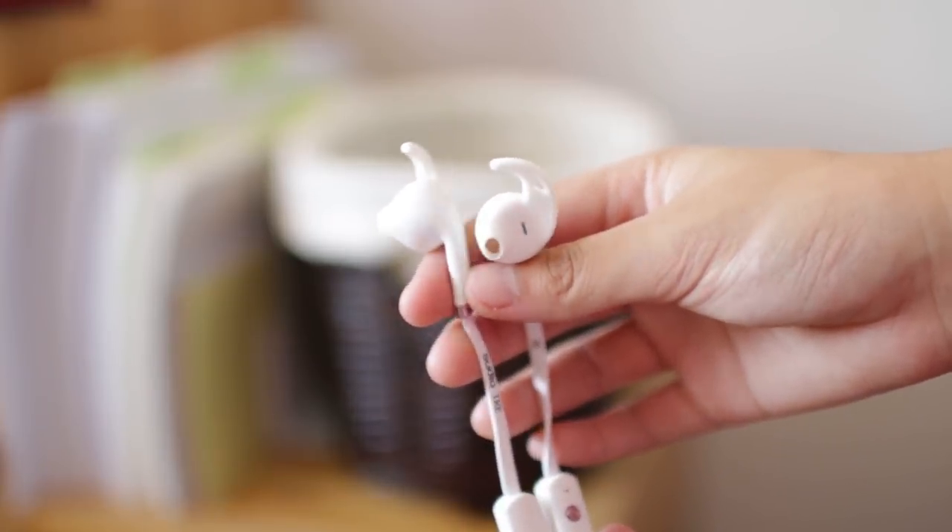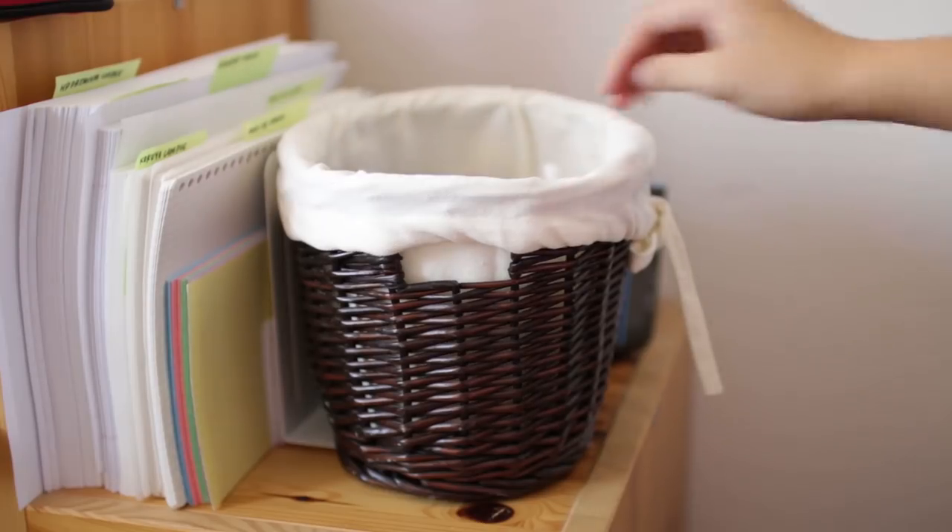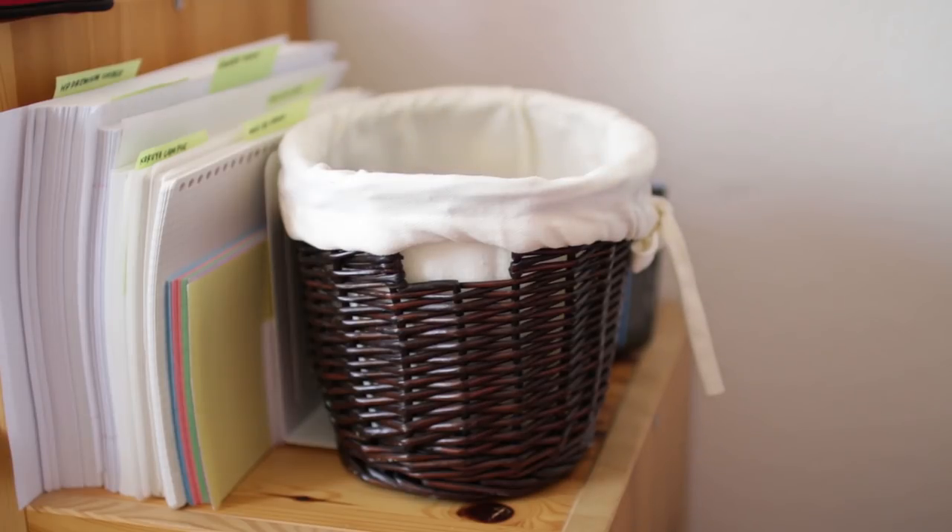Instead of just putting it down wherever you stop using it and hoping you'll remember where you put them, put the items in that spot — that way whenever you're looking for them, you can just go look there.